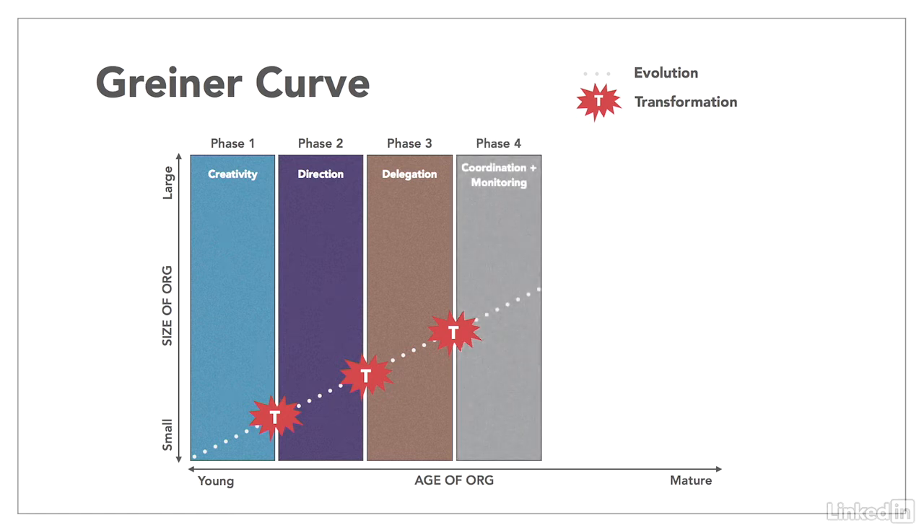This ushers in the fourth phase of growth through coordination and monitoring, where new policies and procedures are introduced to bring structure to the various parts of the organization. At first, this effort is helpful in bringing stability and consistency to the broader scope of the organization. However, this leads to the inevitable crisis point of red tape, where bureaucracy gets burdensome.